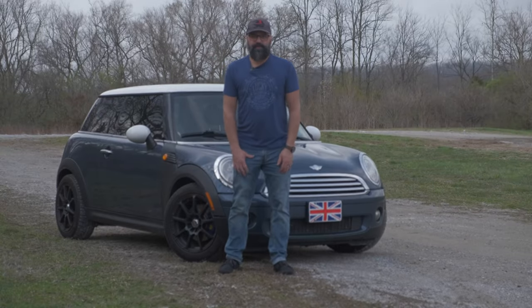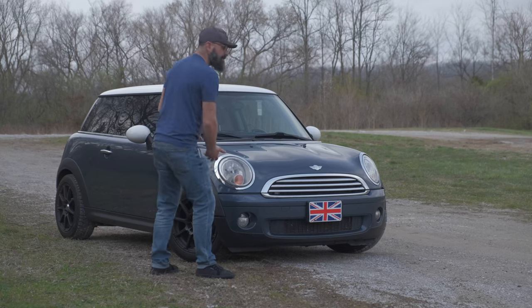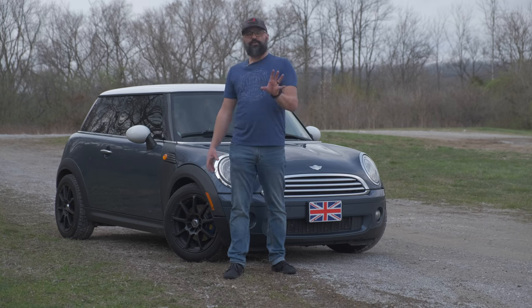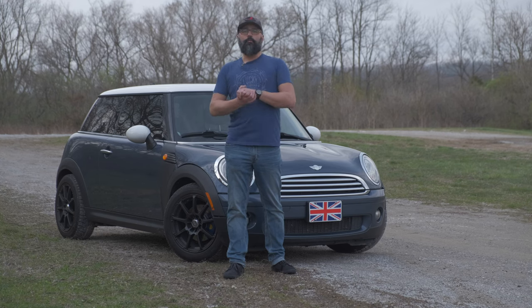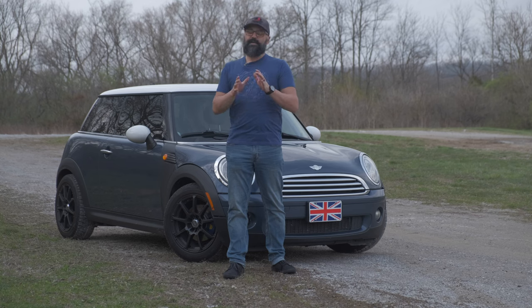Well hello Internets and welcome back to the channel. Today we are reviewing my own personal vehicle, my beloved little R56 Mini Cooper non-turbo base edition. Now I know you all are thinking before anybody comments: why would a car enthusiast get the base edition without the turbo? Well there's a reason for that — it was free.